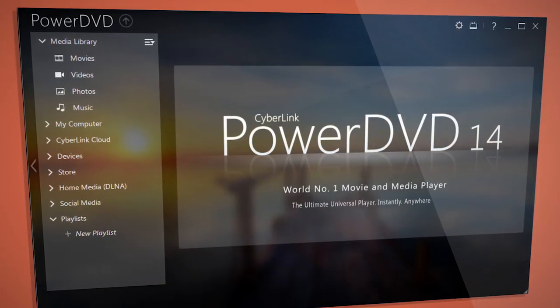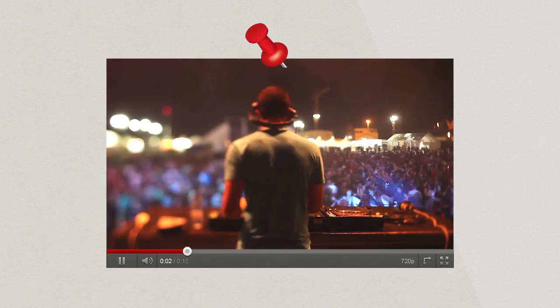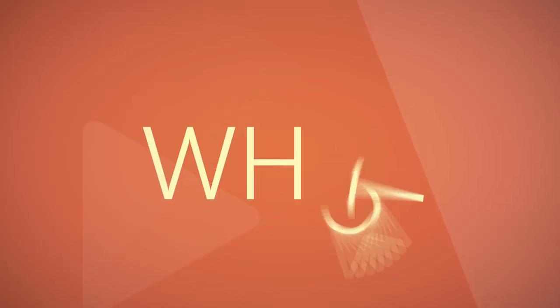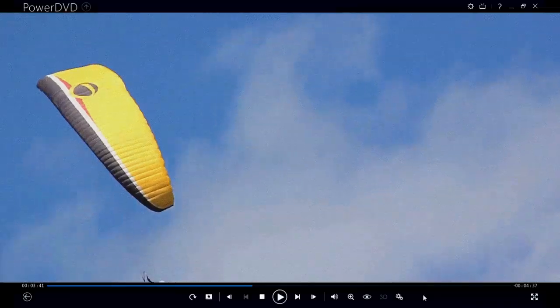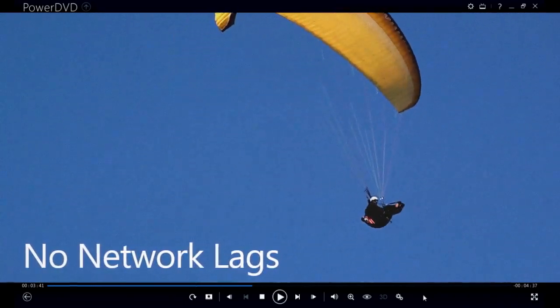PowerDVD introduces a great new feature that's going to change the way you watch YouTube videos. The Pinned Videos feature lets you store any YouTube video in your local cache. This means you can watch any YouTube video that you've pinned whether you're connected to the internet or not, and you never have to worry about slow buffering or stuttering playback.